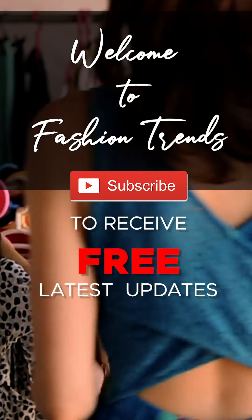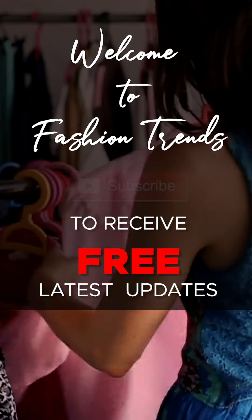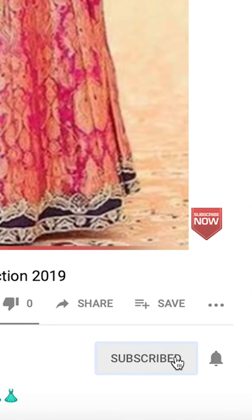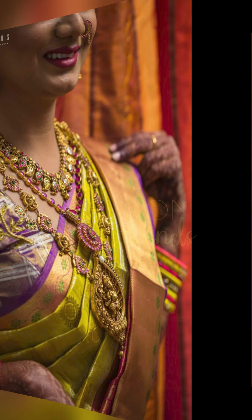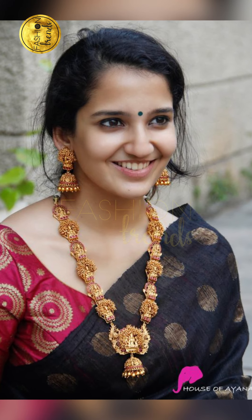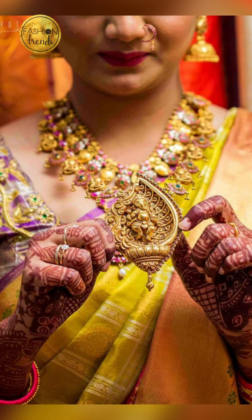Welcome to Fashion Trends. Subscribe to receive free latest updates from our channel and click the button to receive more interesting videos. Hello friends, today in our video we are showcasing antique jewelry designs. Antique jewelry is one of the traditional jewelry styles and they're really beautiful.